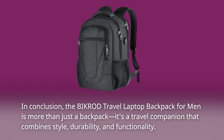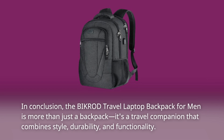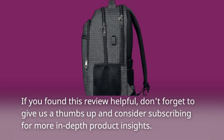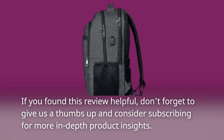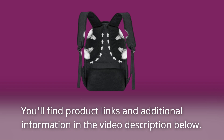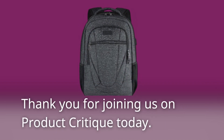In conclusion, the BIKROD Travel Laptop Backpack for Men is more than just a backpack. It's a travel companion that combines style, durability, and functionality. If you found this review helpful, don't forget to give us a thumbs up and consider subscribing for more in-depth product insights. You'll find product links and additional information in the video description below. Thank you for joining us on Product Critique today.